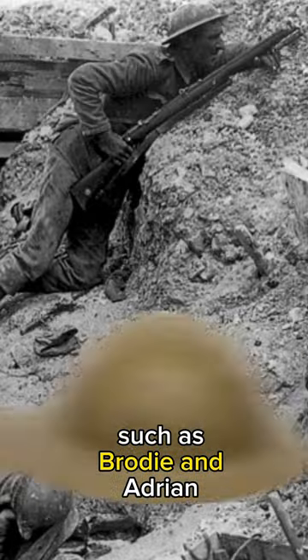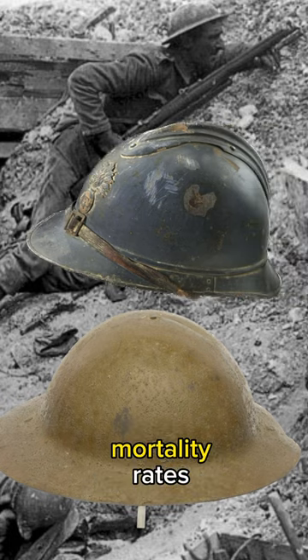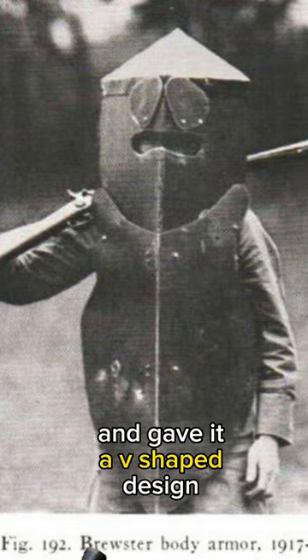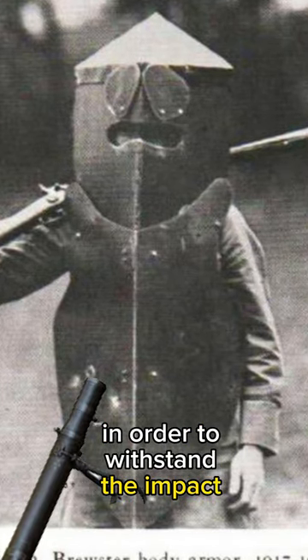Since the development of helmets such as the Brodie and Adrian helmets were successful in reducing mortality rates, the U.S. government decided it would be a good idea if a soldier was covered in a full metal suit. So they turned to a man named Dr. Brewster. Brewster created a suit made of chrome nickel steel and gave it a V-shaped design in order to withstand the impact of bullets.